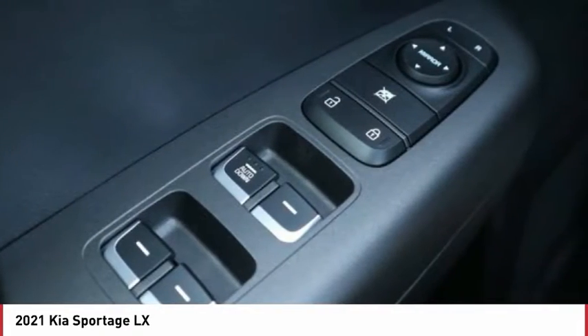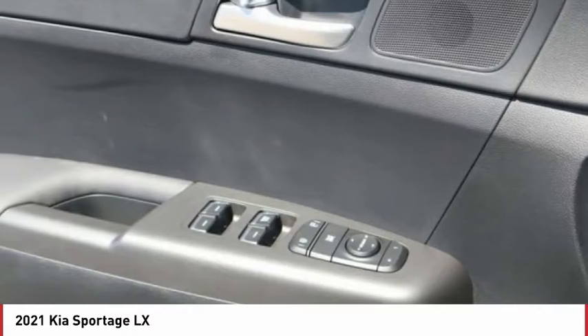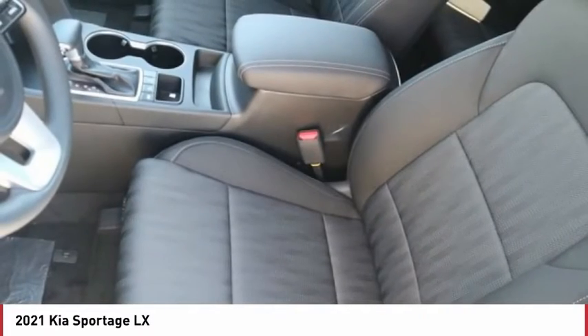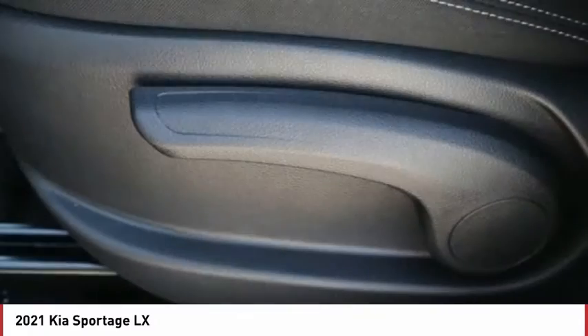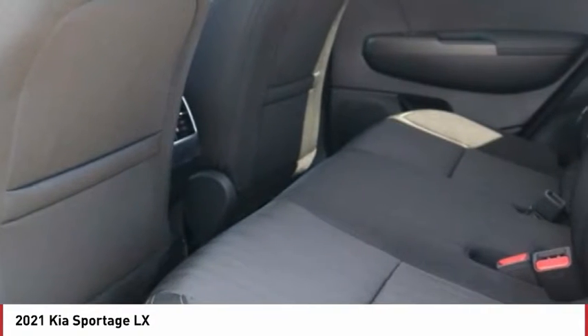Tire pressure monitor, all-wheel drive, aluminum wheels, rear spoiler, brake assist, traction control, stability control, daytime running lights. Tires: front all season. Tires: rear all season.